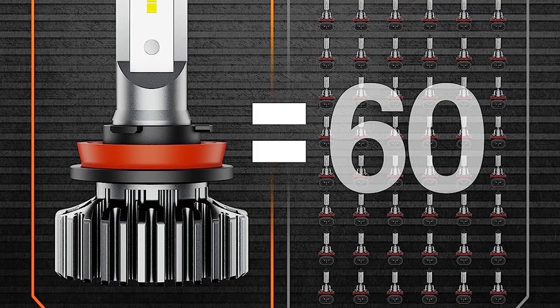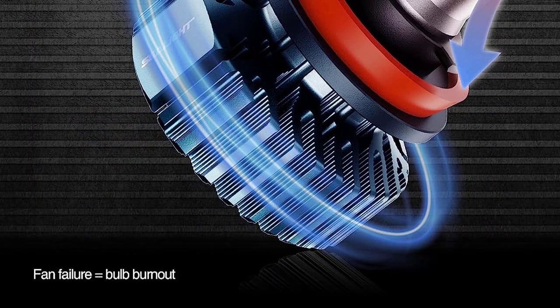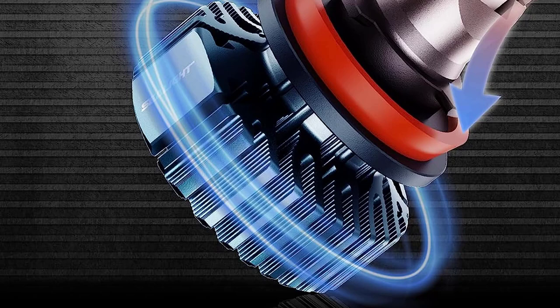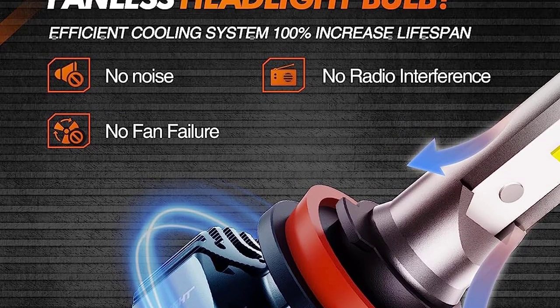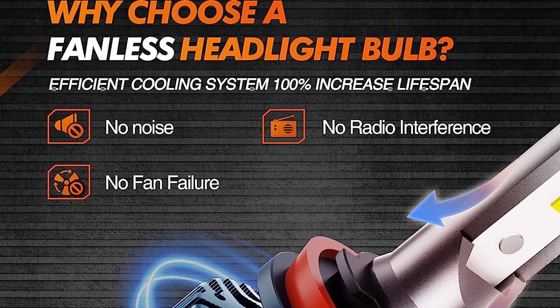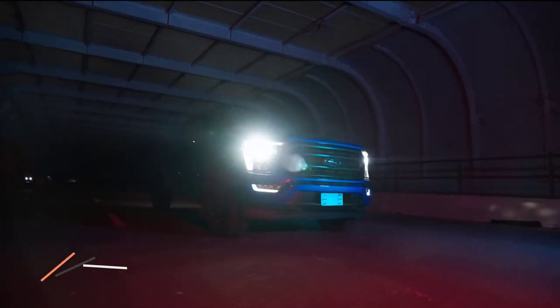With up to 650 feet of high visibility, the 9005 bulbs provide centralized full beam, making it easy to avoid accidents and repair work, particularly on rural roads and highways. These long-lasting bulbs offer a lifespan of up to 10 years, making them ideal for those who drive frequently, even for extended periods.